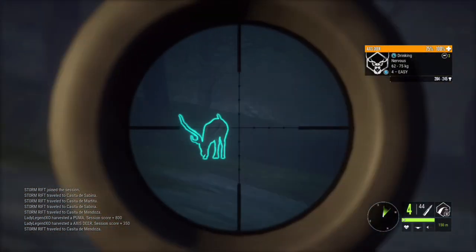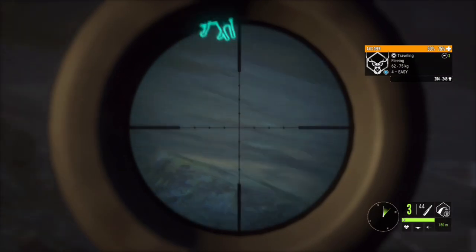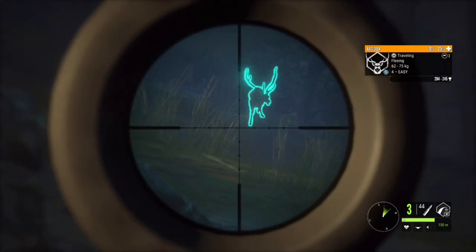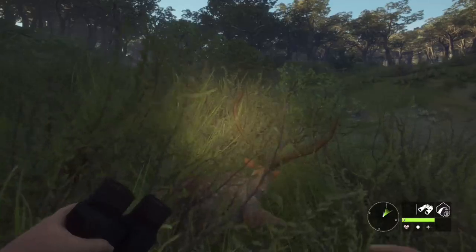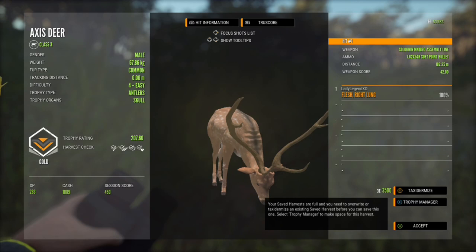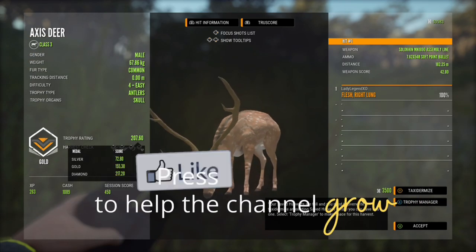Welcome back to the channel guys. In today's video we're going to be hunting in Parque for axis deer. I know I said I wouldn't hunt them again but I just could not turn down what I'm going to show you. You're going to want to stick around right to the end. But before we head into the video, if you guys wouldn't mind, hit that subscribe button, click that notify bell, and if you enjoy the video please leave a like.